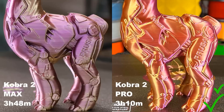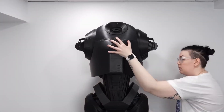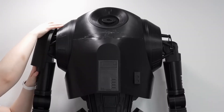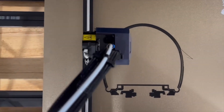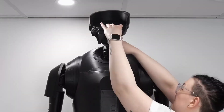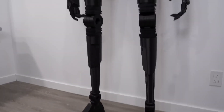Whether you're an enthusiast searching for the best 3D printer for beginners or a professional in need of a reliable workhorse, the Anycubic Cobra 2 Max delivers unmatched value. It's no wonder this model ranks among the top 3D printers of 2025. For those seeking innovation, speed, and precision in their 3D printing journey, the Anycubic Cobra 2 Max is an investment worth considering.